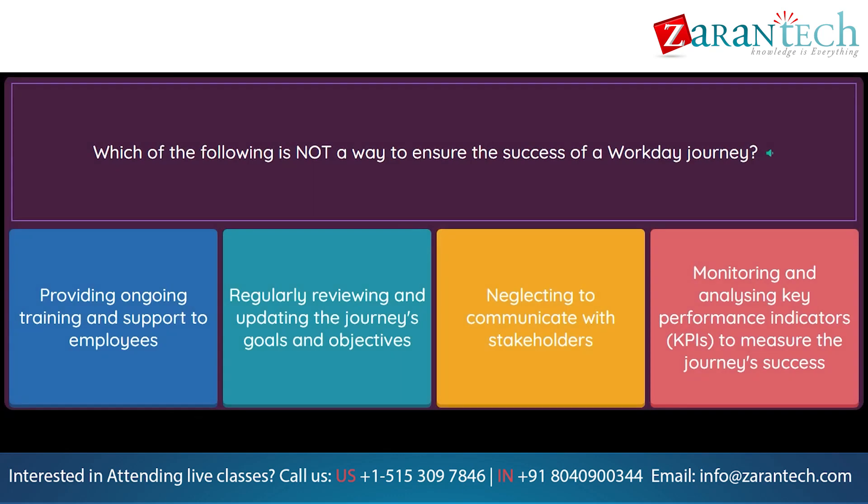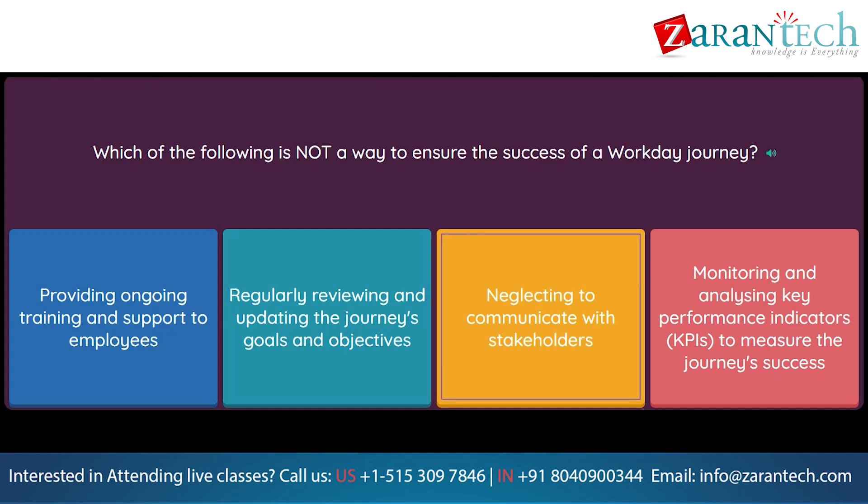Question: Which of the following is not a way to ensure the success of a Workday Journey? Option 1: Providing ongoing training and support to employees. Option 2: Regularly reviewing and updating the journey's goals and objectives. Option 3: Neglecting to communicate with stakeholders. Option 4: Monitoring and analyzing key performance indicators (KPIs) to measure the journey's success.